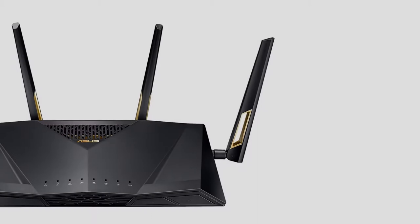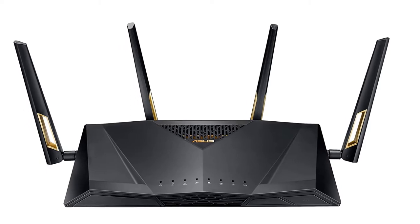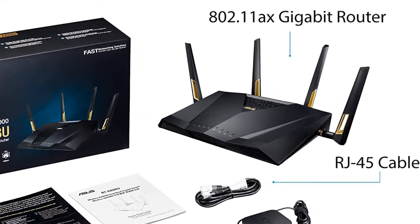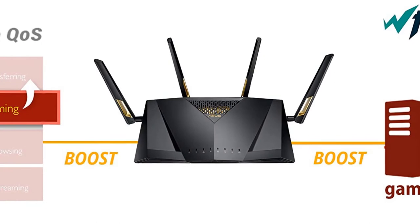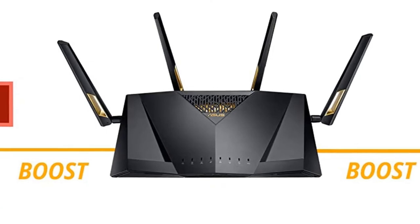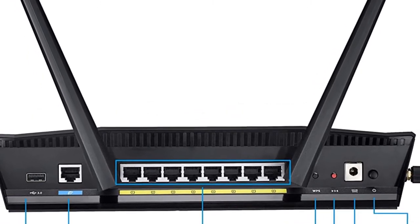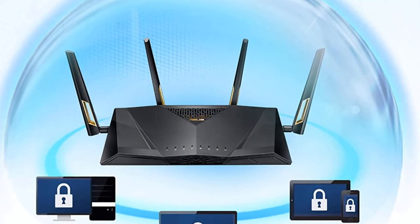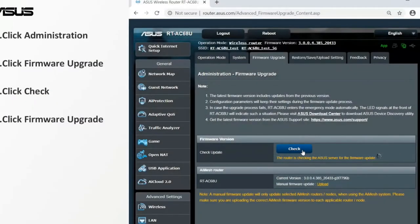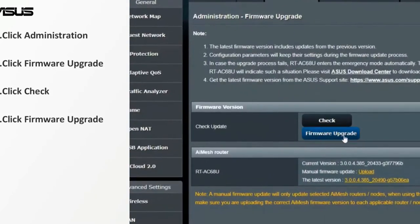At number two: ASUS RT-AX88U dual band Wi-Fi wireless router. This next-generation Wi-Fi router offers 6,000 Mbps Wi-Fi speed, capable of handling even the busiest network. It features a powerful combination of MU-MIMO technology and OFDMA to provide superior network capacity and efficiency, which also enhances Wi-Fi signal range and coverage. This dual band router offers Wi-Fi speed up to 1,148 Mbps on the 2.4 GHz band and 4,804 Mbps on the 5 GHz band, delivering uninterrupted network service and high data transfer speeds.